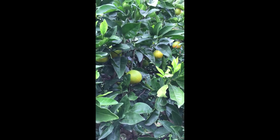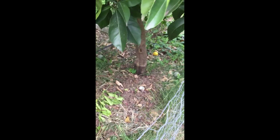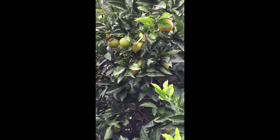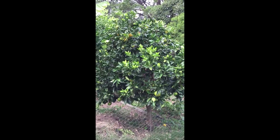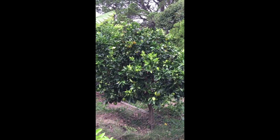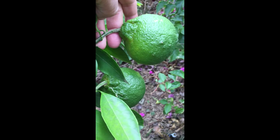Here we have the early orange, the George Washington navel. This one is first cab off the rank in May, so another month and these guys will start being ready to pick. I've already had a couple — they fall on the ground — and yeah, this one is really good. So May and June for early oranges in late autumn.